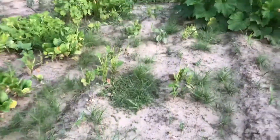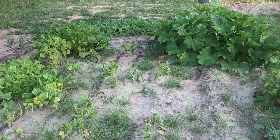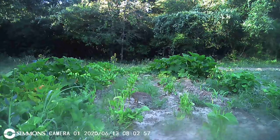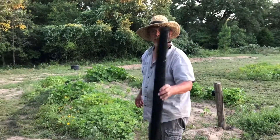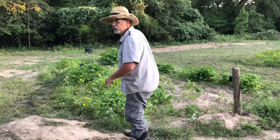Well, we're going to find out who's eating our green beans. I'm going to try putting some of this bird netting over the green beans to see if it will deter the rabbit.